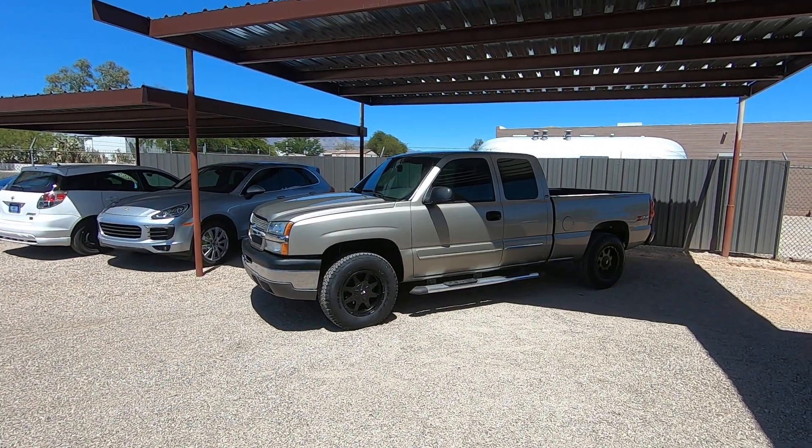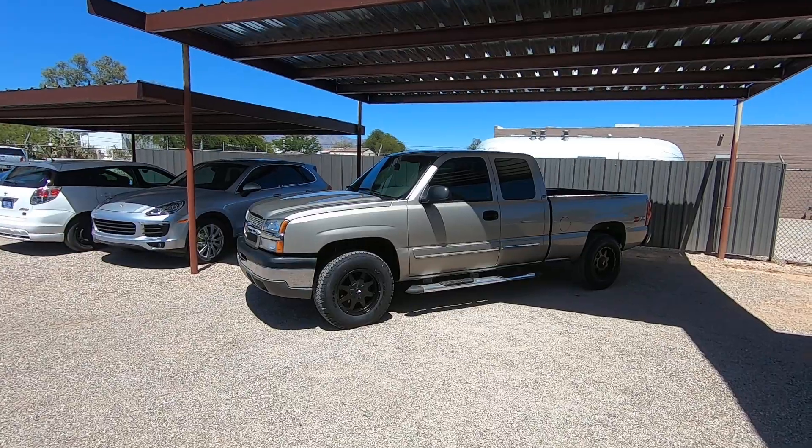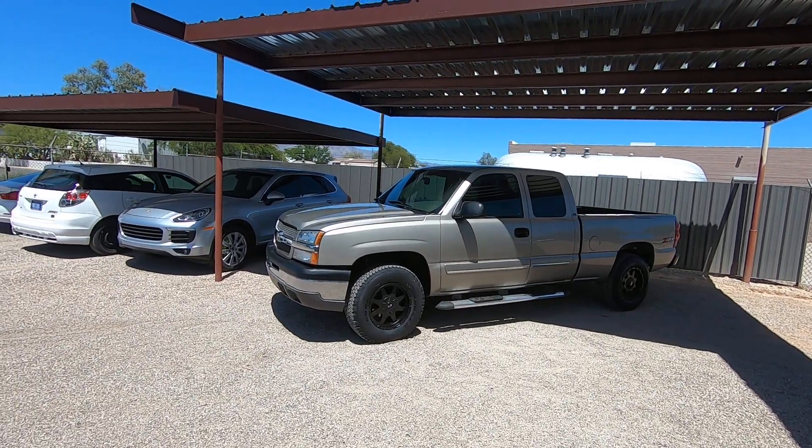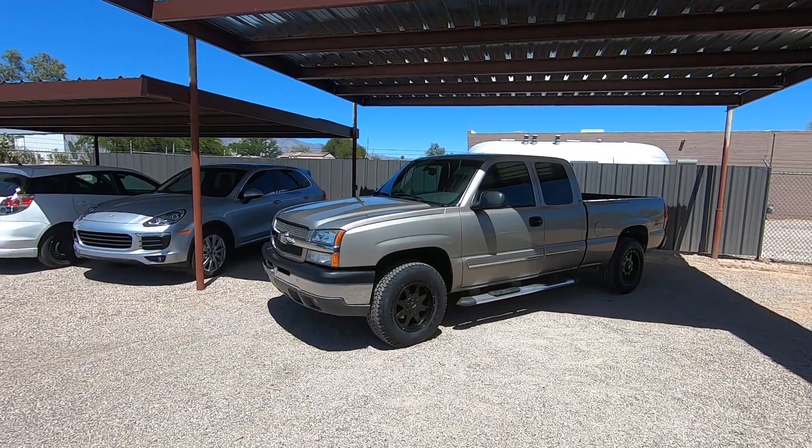It has 123,494 miles. It was a theft recovery purchased directly from an insurance company. We bought it in El Paso. It is on a clear title.